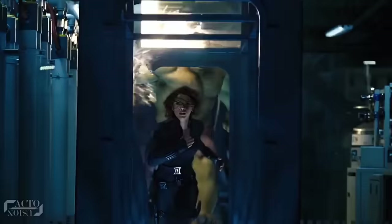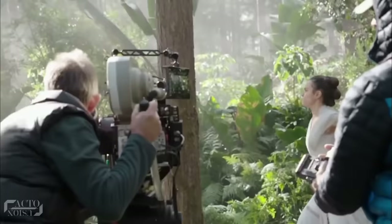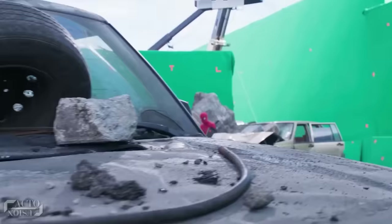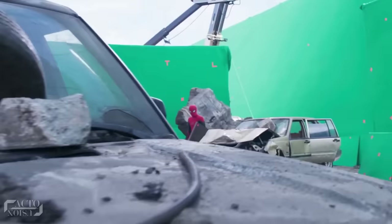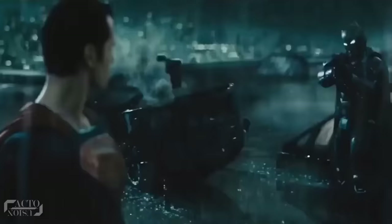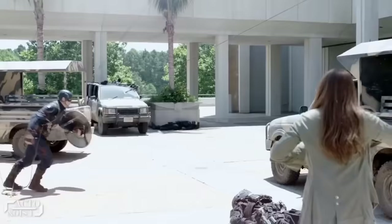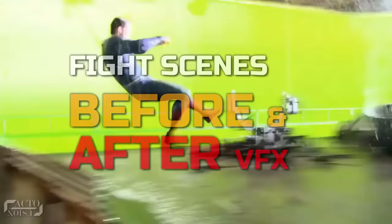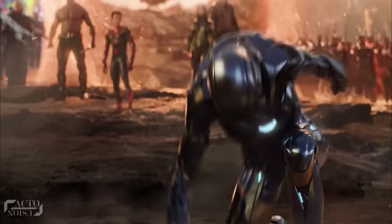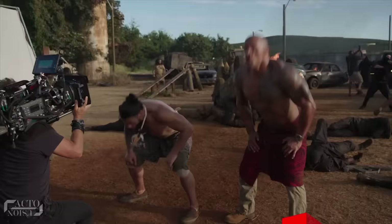Fight sequences often form the most visually attractive part of any film, and the really well-directed ones tend to stand out amongst the crowd. When we add the power of visual effects to these fight scenes, they often become the ones to remember. Hello everyone, and today we will see some of our favorite fight scenes in movies and how they actually look before and after VFX. So let's get started.